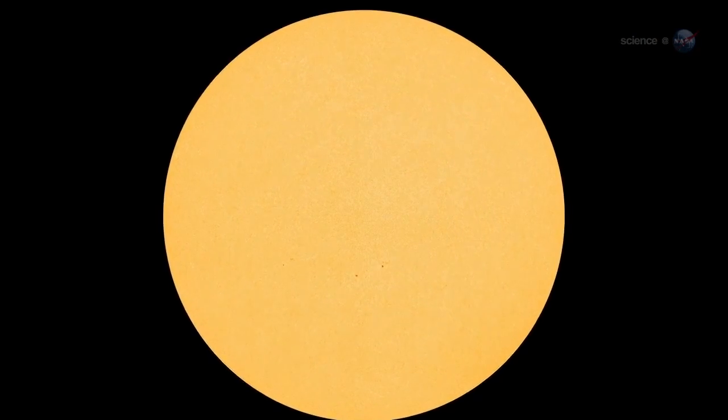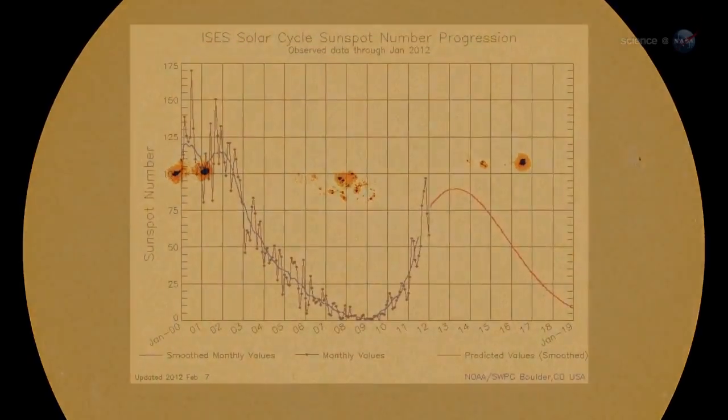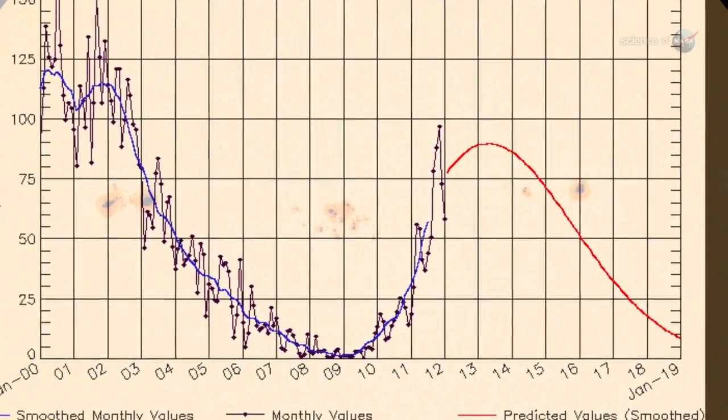As marvelous as these sights are, Pettit has seen better. He was the science officer for ISS Expedition 6 back in 2003, when the auroras were even stronger than they were now. But this expedition is not over yet, he points out hopefully. Indeed, more auroras are in the offing. Following some recent years of deep quiet, the sun is waking up again. Solar activity is now trending upward, with a maximum expected in early 2013.